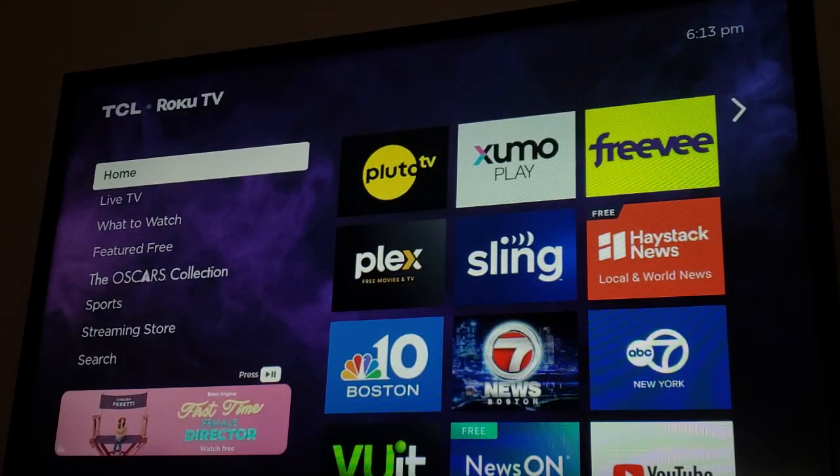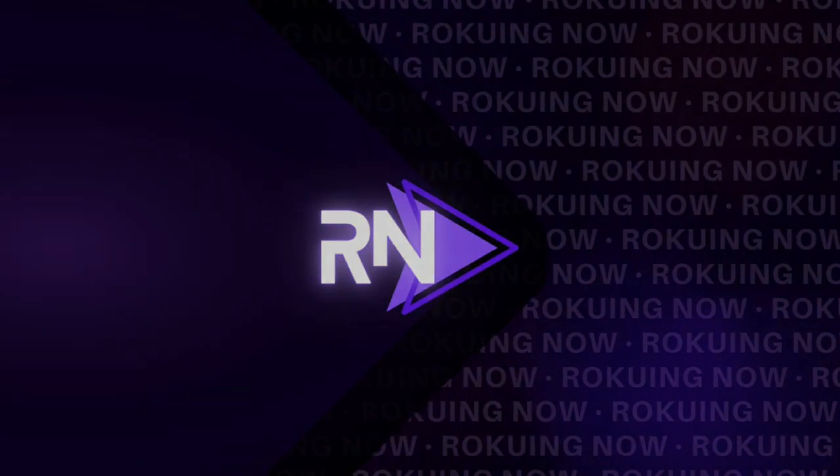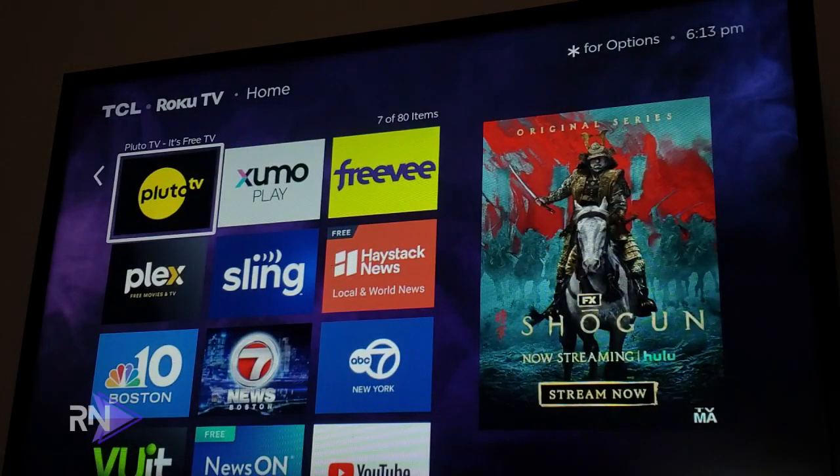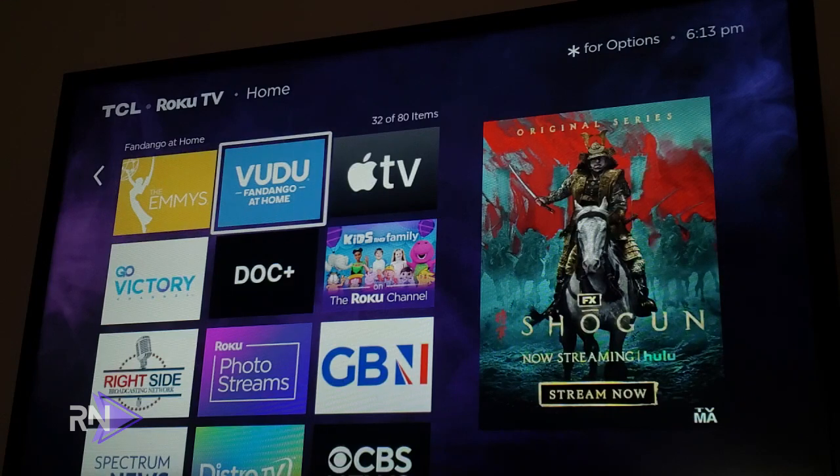There is a new name for a familiar movie and TV rental service. Today we're going to be taking a look at what the new name is and what it has to offer. Welcome back to another video — today we're looking at Vudu, which has a new name for the streaming service.